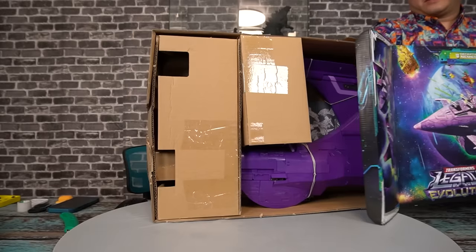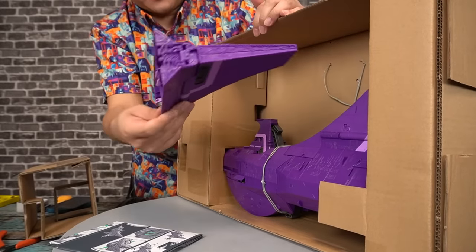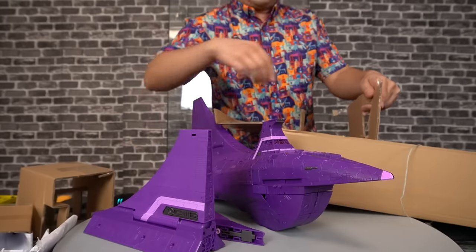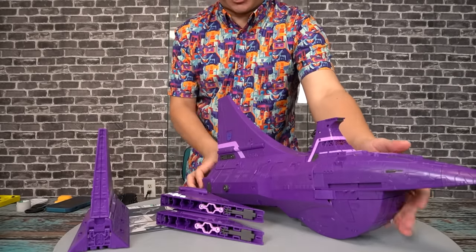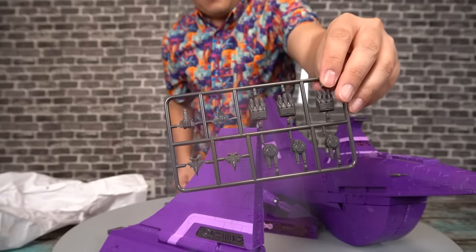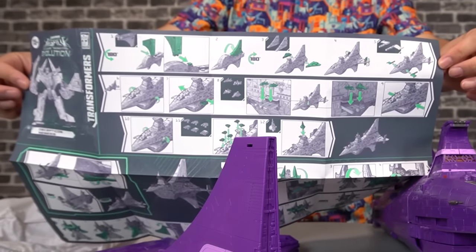But is the figure any good? Well, promo pictures don't give me a good first impression. But I suppose we'll find out after I get through this labyrinth of cardboard. Apparently some assembly is required — got your packet of cocaine? So thankfully, these handy-dandy fold-out instructions give you a little assembly guide.